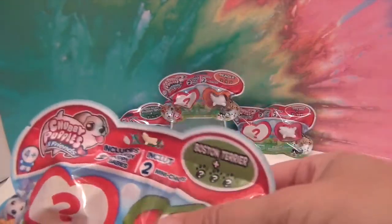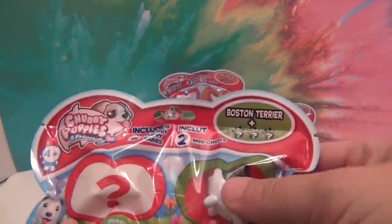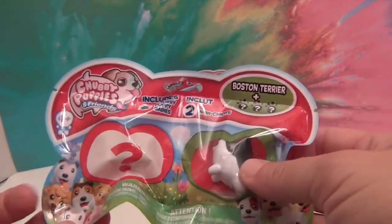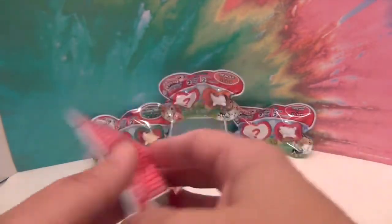This one is the Boston Terrier. You can see who you're getting and it even tells you up front. So it comes with two — this one's a mystery. These are by Spin Master and they're super cute. I think it's really cool how you can see how cute they are.